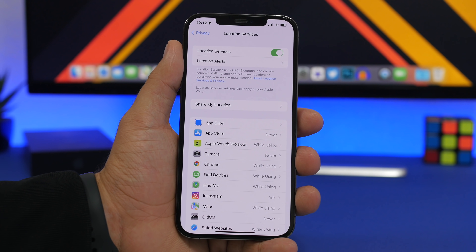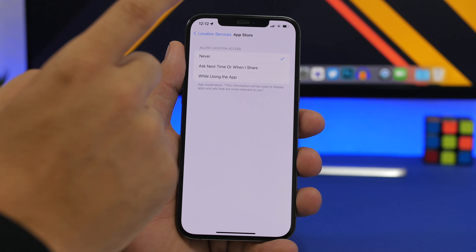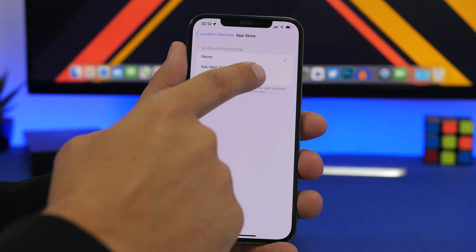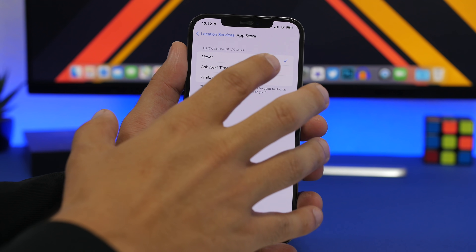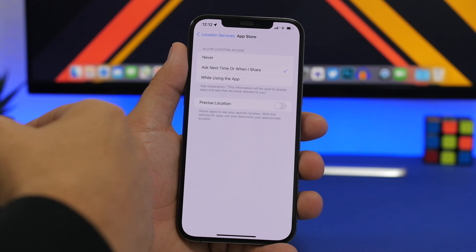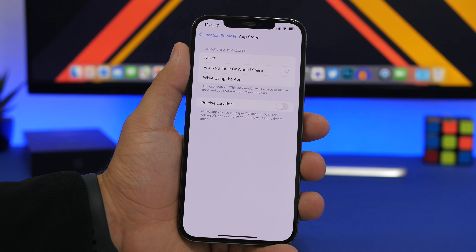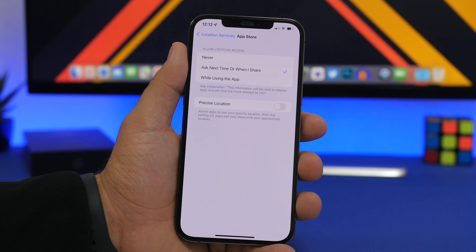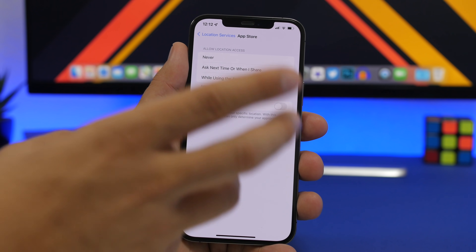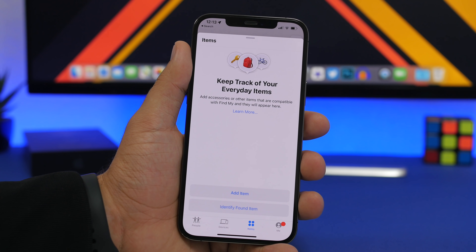There's a new feature in Location Services as well. When you go to one of your apps, you now have a new option: 'Ask next time or when I share.' This means the next time you use the app it will ask for your location, or it will ask when you want to share something from the app. So if you don't want to share something with your location data attached, you can choose no right from there anytime you share from one of your apps.